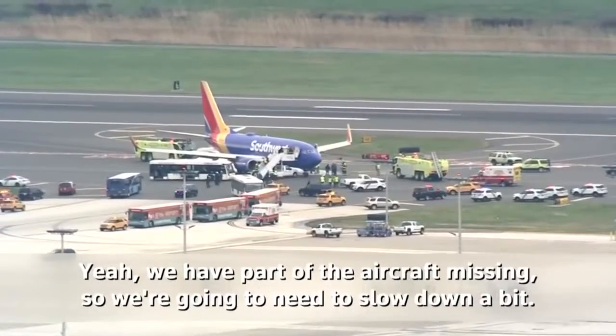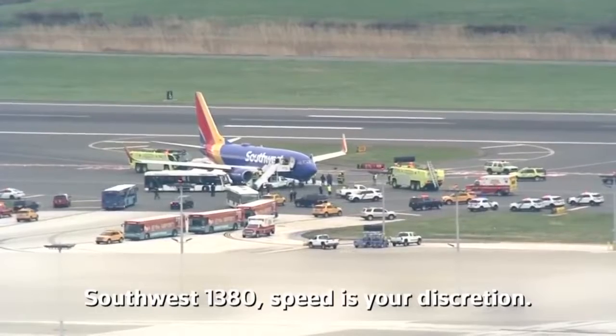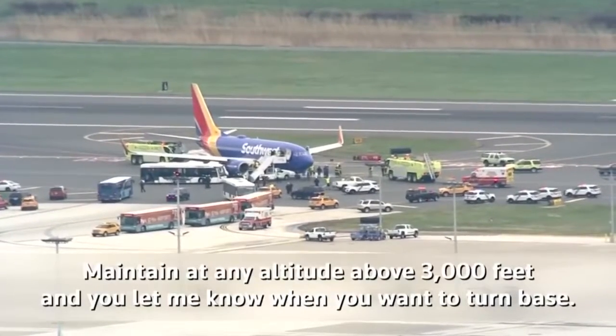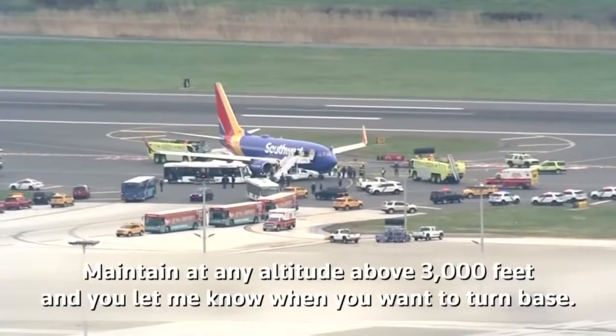Yeah, we have a part of the aircraft missing, so we're going to need to slow down a bit. Southwest 1380, speed is your discretion. Maintain any altitude above 3,000 feet, and you let me know when you want to turn base.